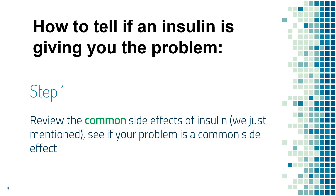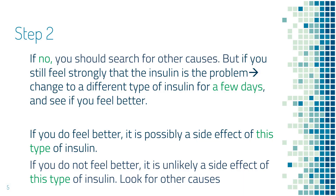Now let's talk about how to tell whether insulin is giving you the problem and what you can do. First of all, review the common side effects of insulin that we have just discussed, and find out if what you're experiencing is a common side effect. If it is not a common side effect of insulin, then your symptom is likely from another medical condition or other medications. However, if you cannot figure out what else can cause it and still feel strongly that insulin is the problem, you can switch to a different type of insulin for a few days and see if you feel better.